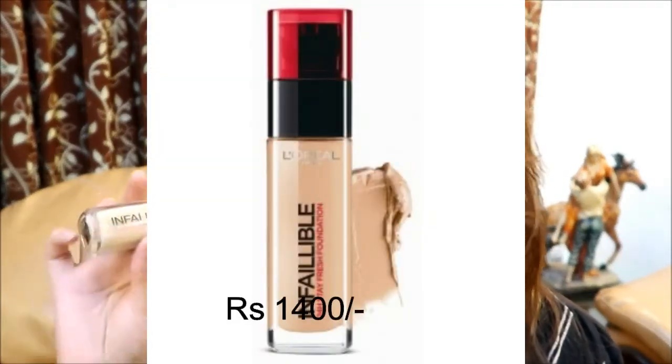The second-to-last foundation is the L'Oreal Infallible Stay Fresh 24 Hours Foundation. I'd highly suggest this for combination to oily skin. If you have dry skin and apply this without a deep moisturizer, it will definitely give you a patchy finish. It works amazingly well for combination to oily skin and stays on for a long time — I'd say about 6 to 7 hours realistically. Using a brush applicator adds more coverage compared to the sponge.